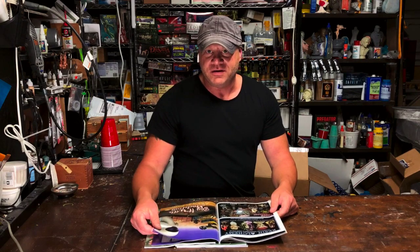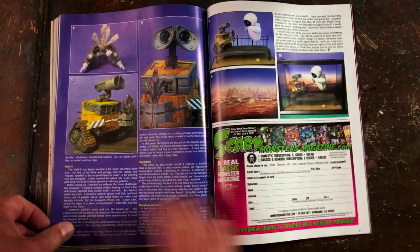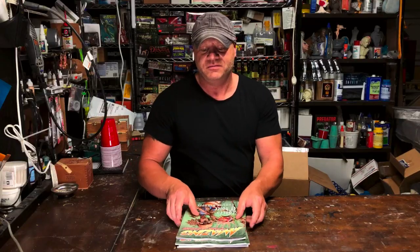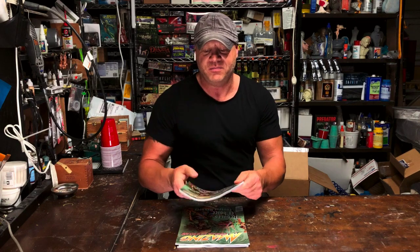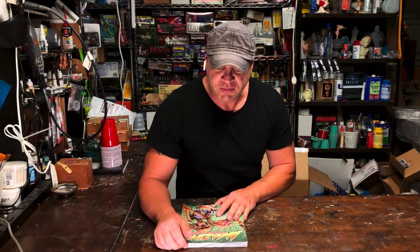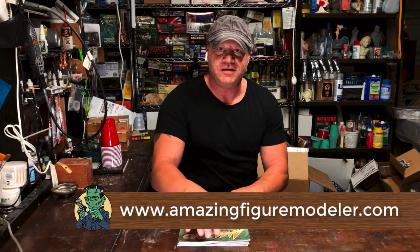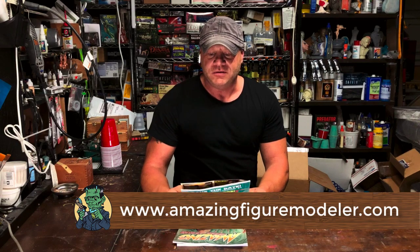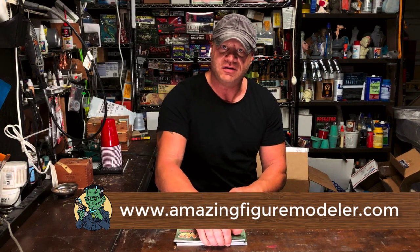Jan Harrison — I remember his volley diorama from Wonderfest, awesome. So this is really, really nice, a mixture of everything. I really recommend getting this. Again, you can go on the amazingfiguremodeler.com website and order it directly. The issue is $10. I think you can still get it at some comic shops.